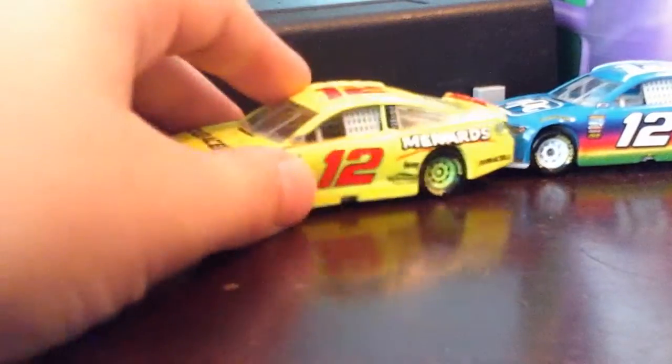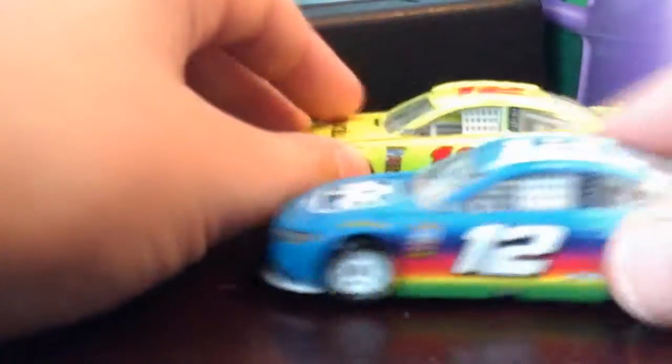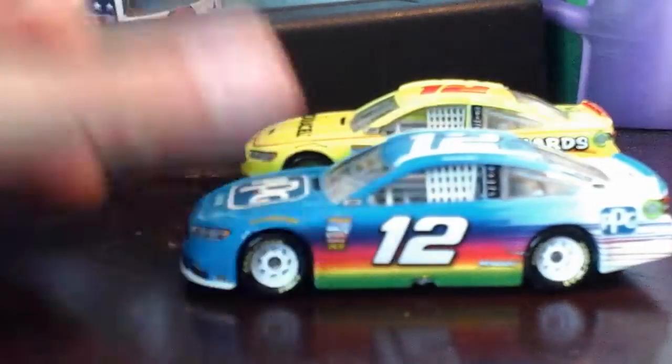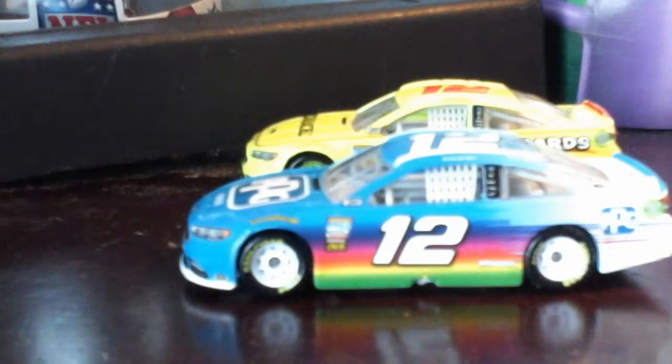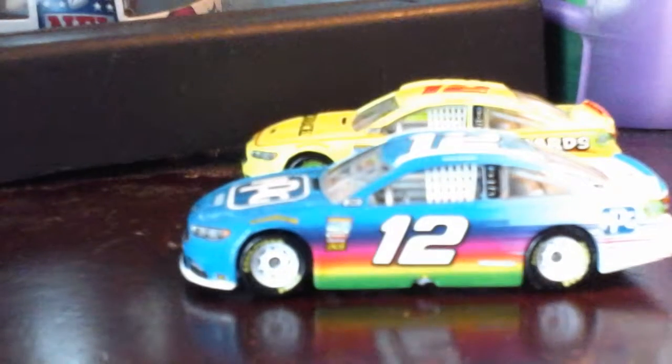So there you have it — that's the new Ryan Blaney. This is the LEGO NASCAR Wristler signing off. Keep writing those comments. You will see Scotty vs. Kyle and the car shelves part two coming soon. Have a great day.